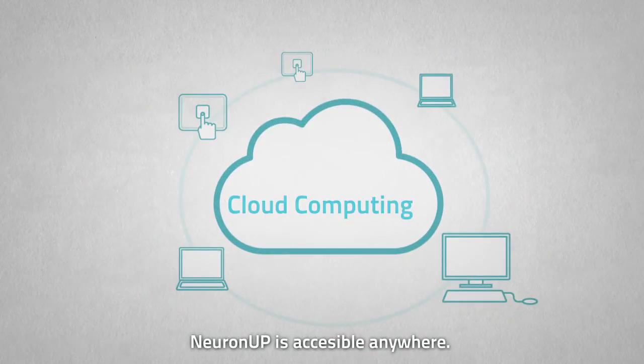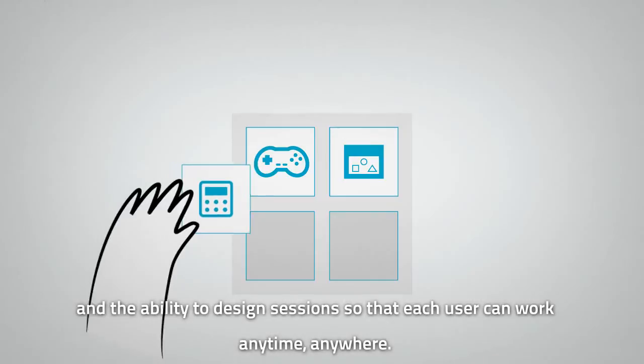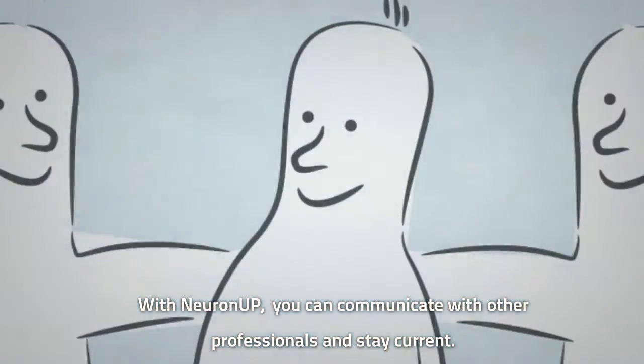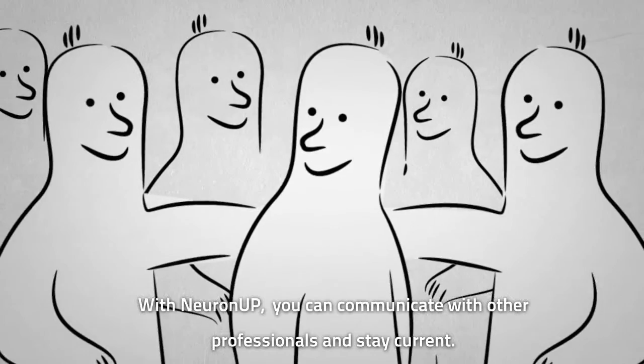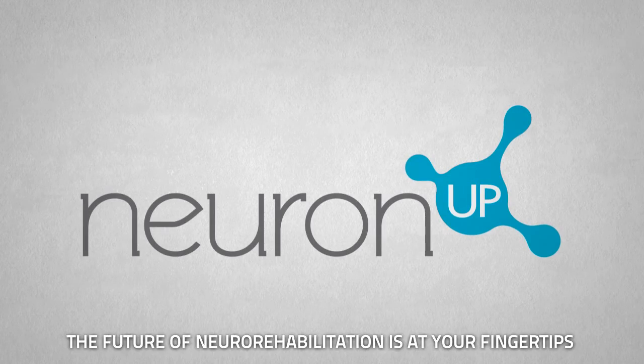NeuronUp is accessible anywhere, allowing for greater proximity to patient and the ability to design sessions so that each user can work anytime, anywhere. With NeuronUp, you can communicate with other professionals and stay current. The future of neuro-rehabilitation is at your fingertips.